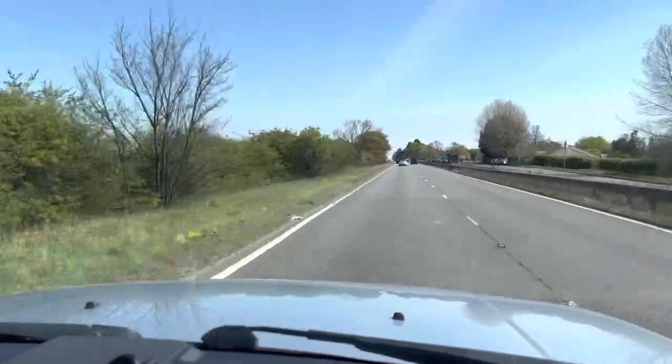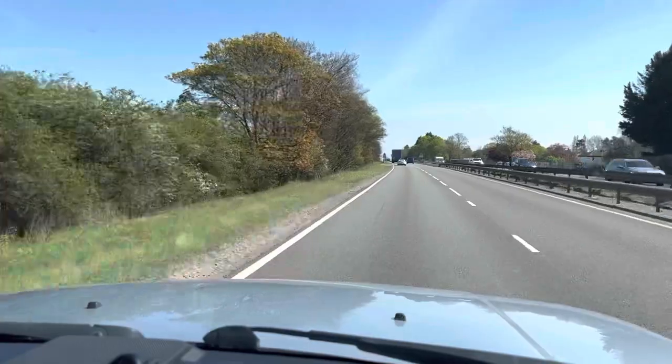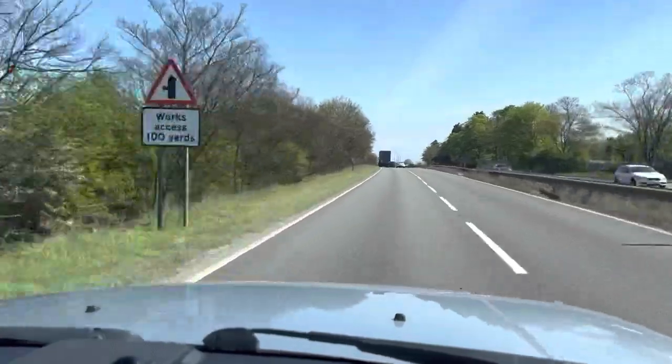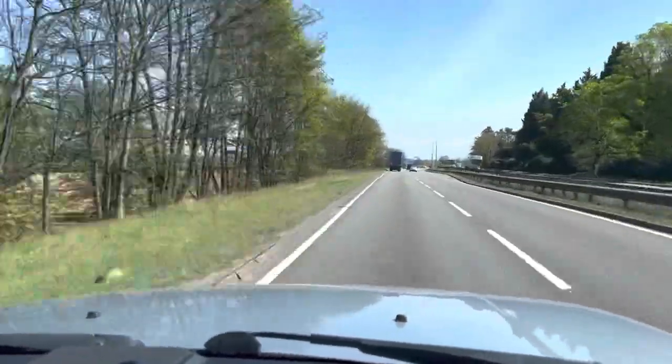Full black leather interior can be protected with the Life Shine, as can the metallic silver exterior. We've got great extended warranty packages available as well, and of course part exchange.